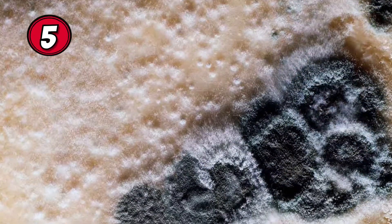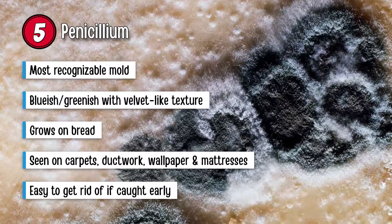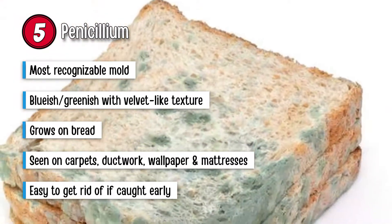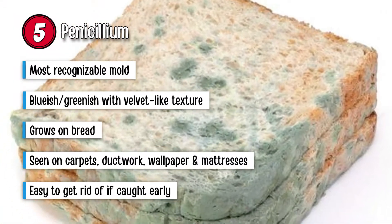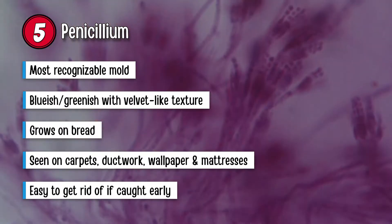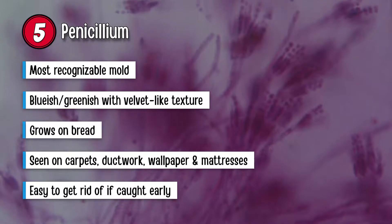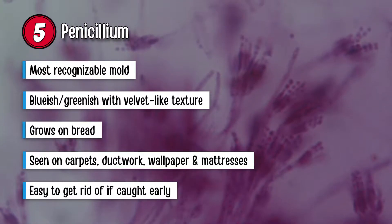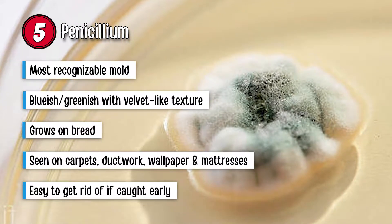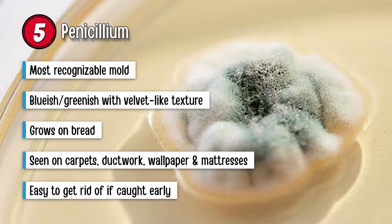Lastly, be sure to remember Penicillium. This is regarded as the most recognizable mold. It does save a lot of lives, but it is also dangerous. You will notice it has a blue or greenish appearance with a velvet-like texture. It appears in water-damaged buildings as well as materials. The mold that grows on bread is a type of Penicillium. You will see it in unkempt carpets, ductwork, wallpaper, and even mattresses.